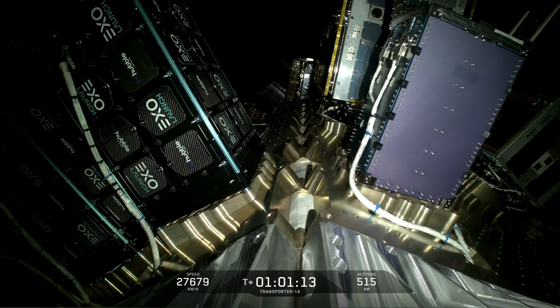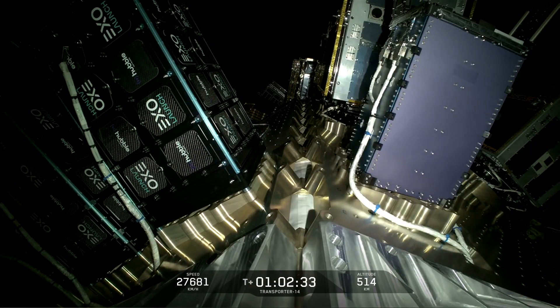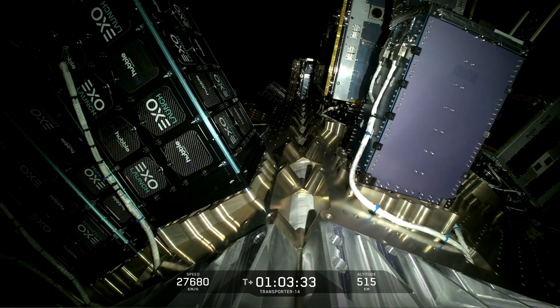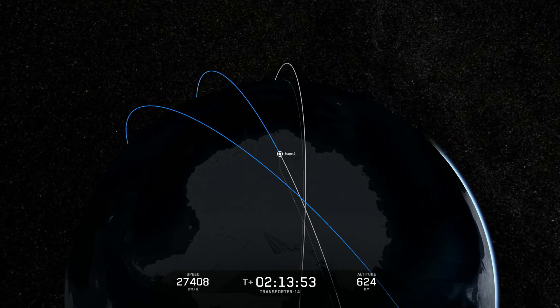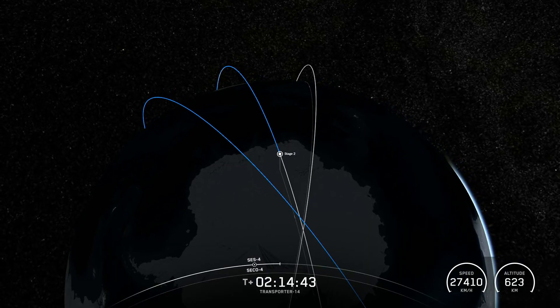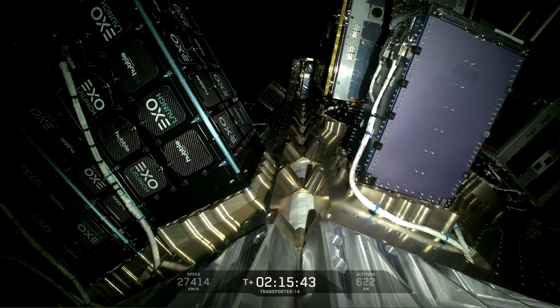Transporter 14 was a dedicated small satellite rideshare mission. There were 40 payloads on this flight including CubeSats, Microsats, a reentry capsule, and an orbital transfer vehicle carrying three of those payloads to be deployed at a later time. Falcon 9 is a reusable two-stage rocket designed and manufactured by SpaceX for the reliable and safe transport of people and payloads into Earth orbit and beyond. Falcon 9 is the world's first orbital class reusable rocket. Reusability allows SpaceX to refly the most expensive part of the rocket, which in turn drives down the cost of access to space.